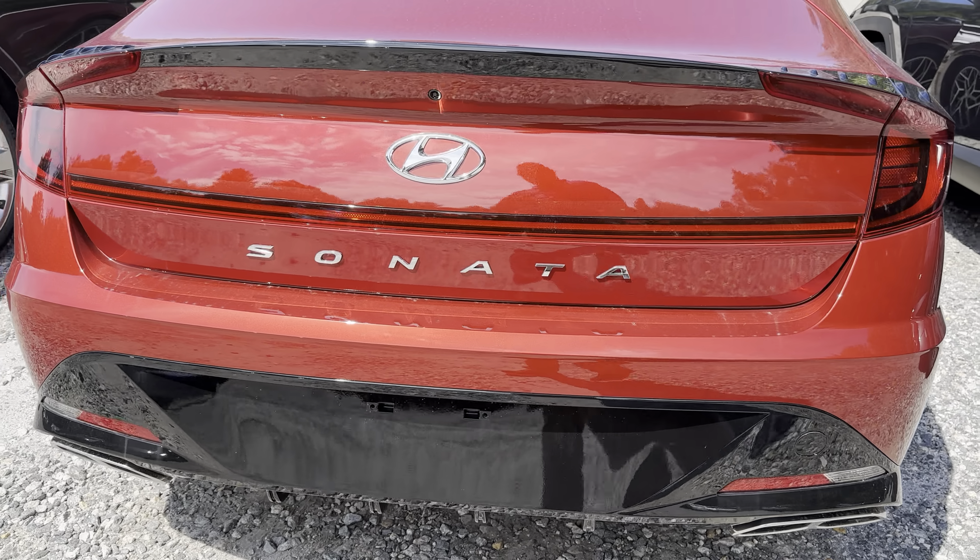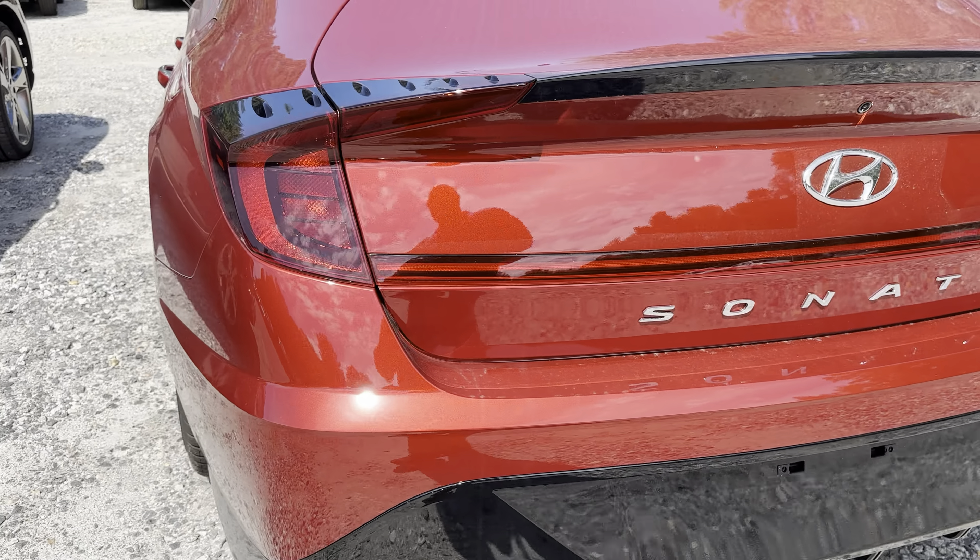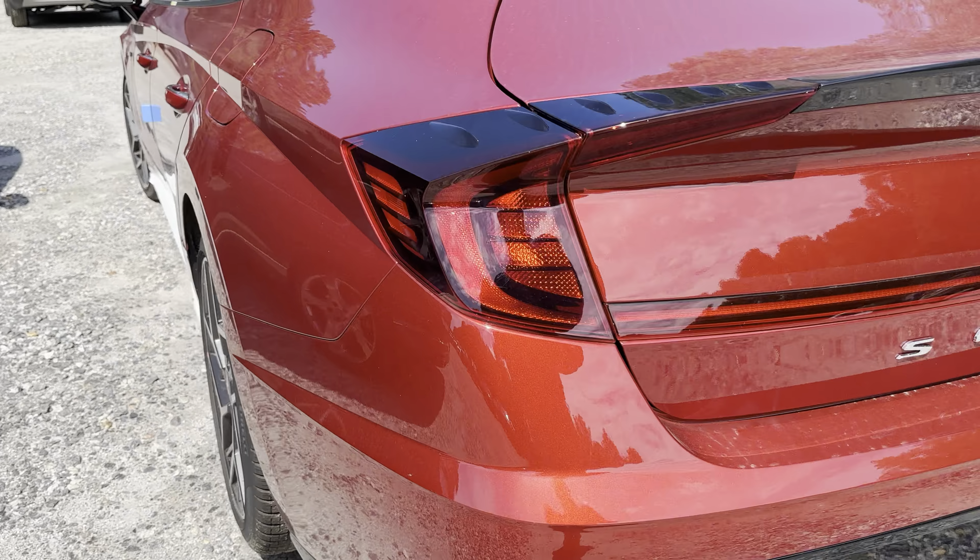If you've been looking for one of these, they're very hard to find these days. I think this is the first N-Line I've seen in probably six months. But it is available.